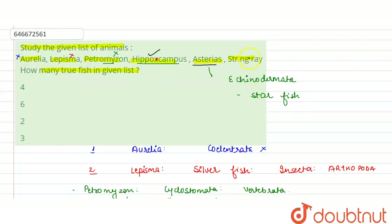Lastly, we have the stingray. The stingray is also called the poison sting or Trigon, and it is a true fish. So hippocampus and stingray are the two true fishes.